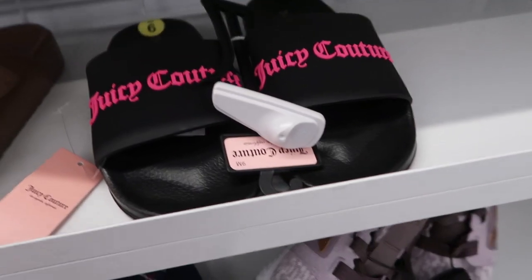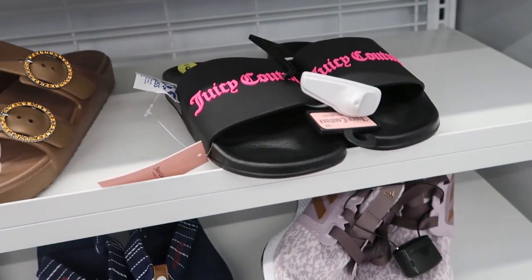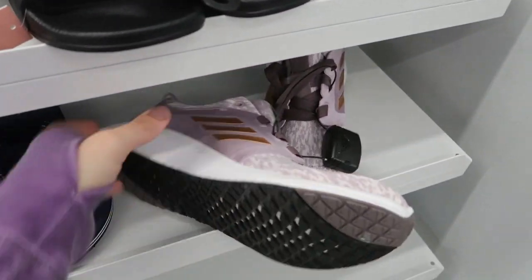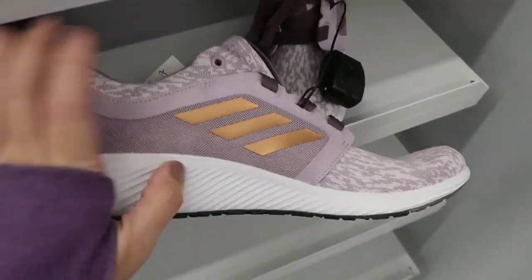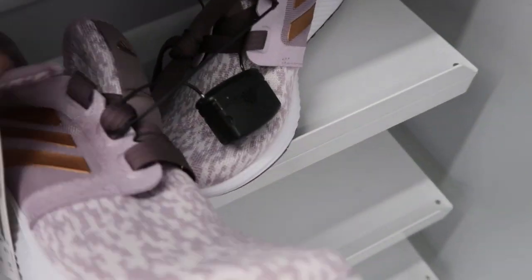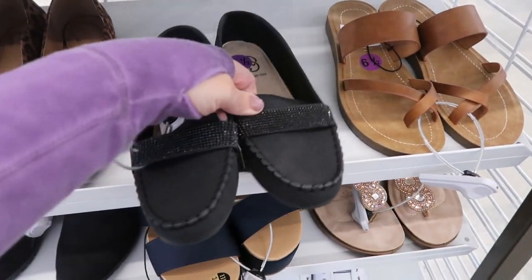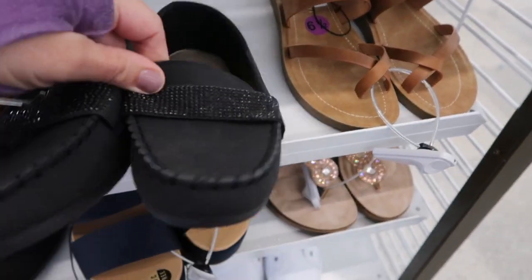These also look new - the Juicy slides, so they're $12.99. I'm also seeing a few pairs of these Adidas - they're really pretty, they kind of match my outfit. They're $39.99.